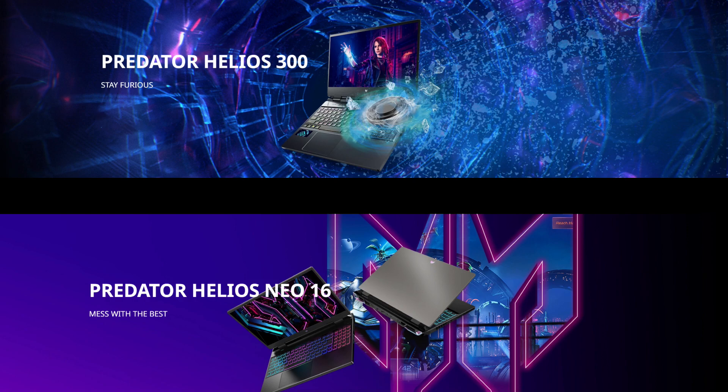And there you have it, folks! A showdown between the Acer Predator Helios 300 2022 and the Acer Predator Neo 16 2023. Both laptops offer impressive specs and features, but the Neo 16 takes it up a notch with its larger display, upgraded processor, upgraded GPU with DLSS 3 support, and more versatile connectivity options.